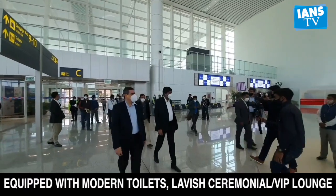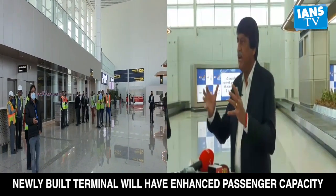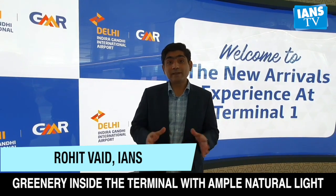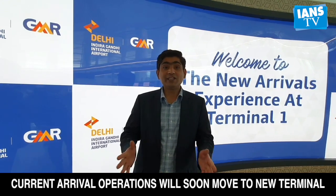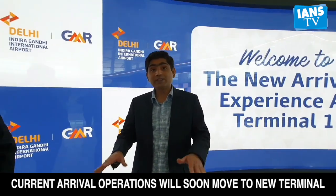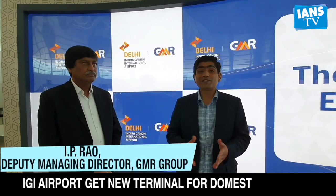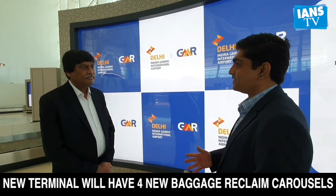Deputy Managing Director of GMR Group, IP Rao, in conversation with INS, shed more light on the details of the newly built terminal. We are here at the new arrival hall of Terminal 1. This is a massive expansion project under Phase 3A of IGI Airport. Joining us today to talk about this facility, which will be open to the public within a week's time, is GMR Group's Deputy Managing Director, IP Rao, also known in the aviation fraternity as IPR. What can passengers expect from this facility?